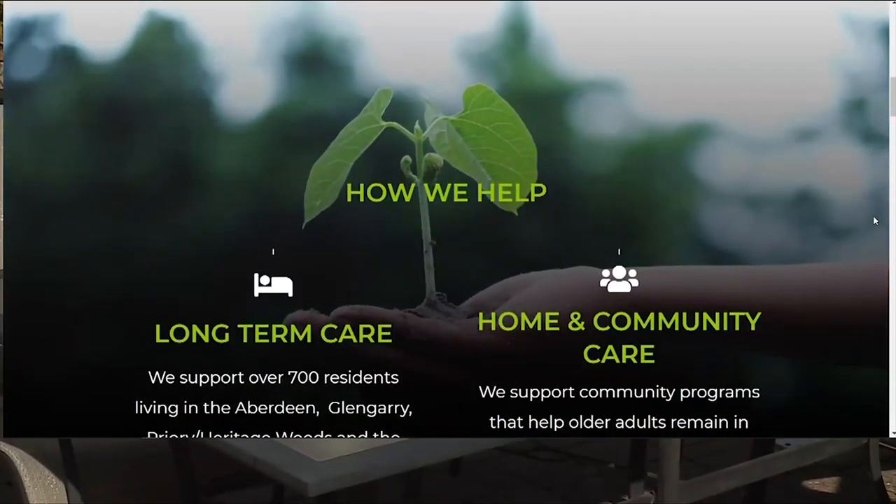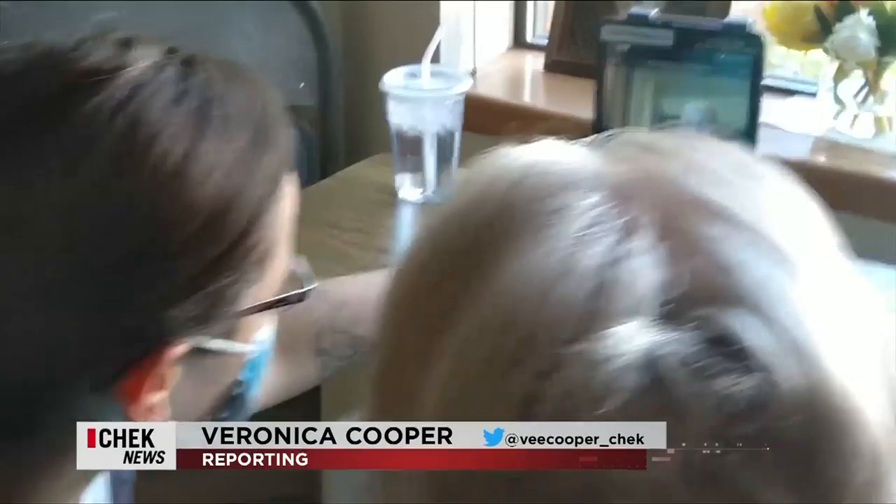And during COVID, all the devices that have allowed families to have virtual visits with their loved ones. Because it's been a pretty lonely time behind the four walls if you live in long-term care over this past year — it's been very, very difficult.